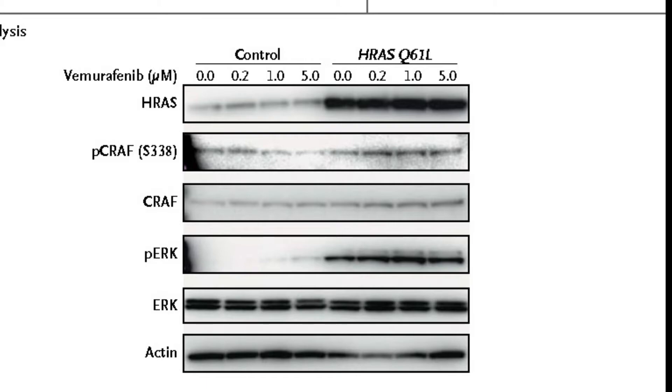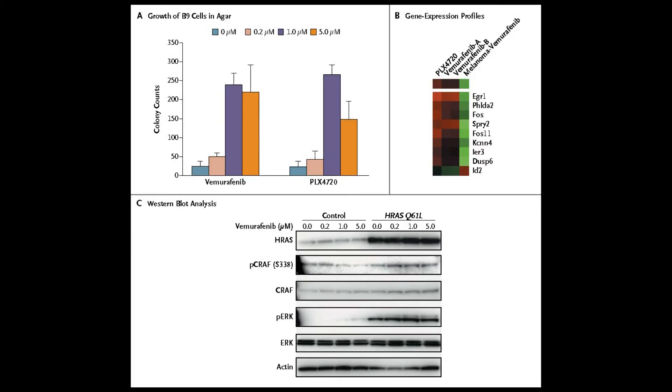We then tested how we can block that, and we found we can block it by giving a drug that acts immediately downstream, called a MEK inhibitor.